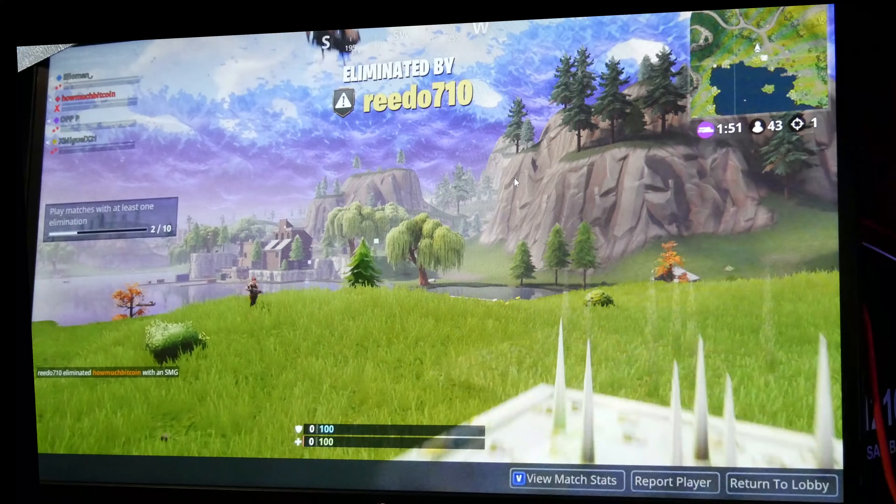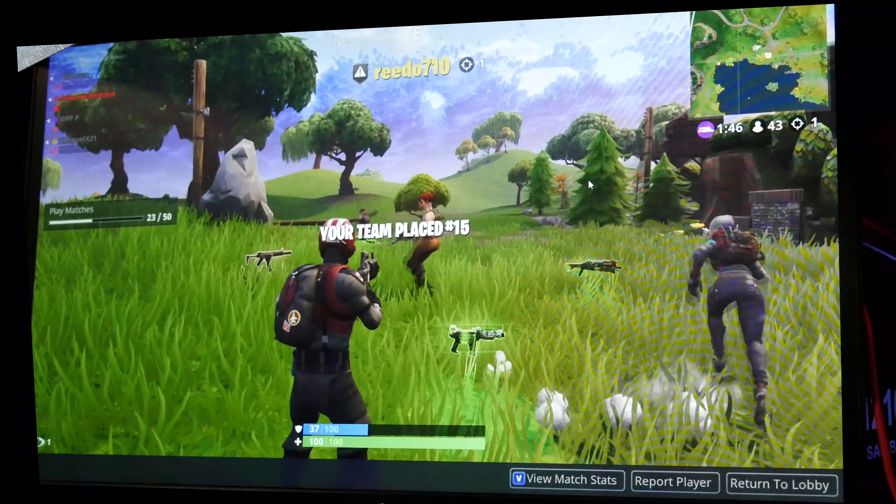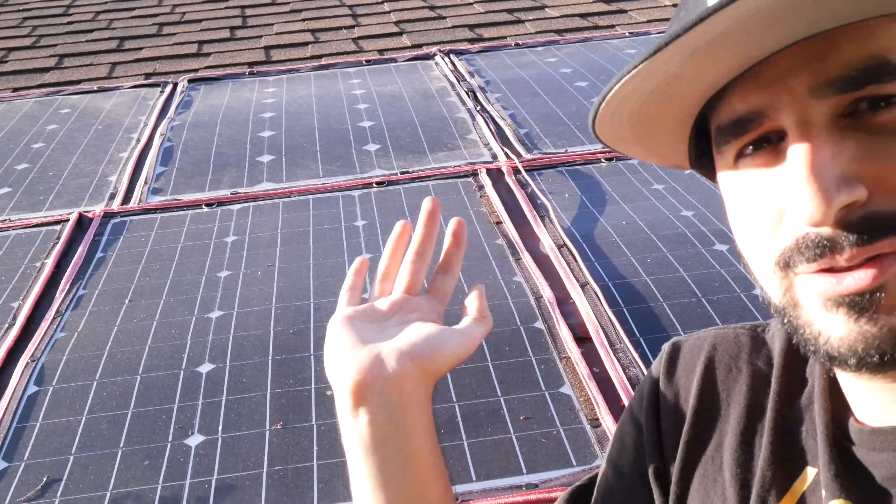I'm dead — aw man, number 43. Wow, not bad! Here is the solar panel and it's all working.